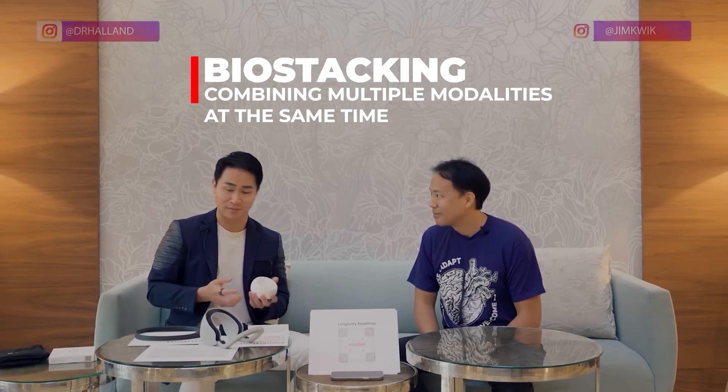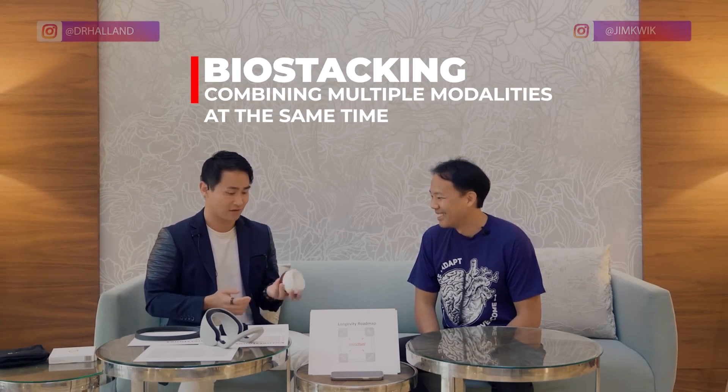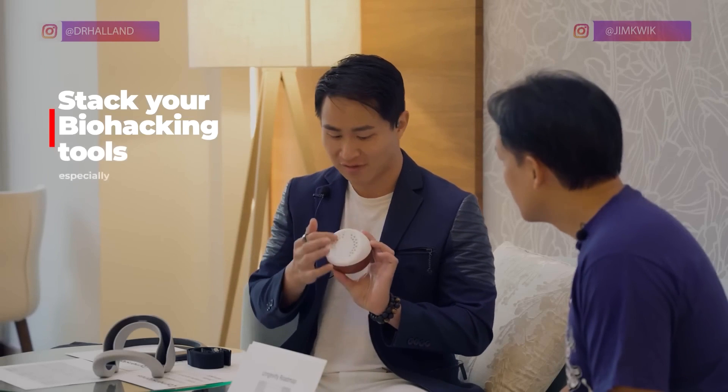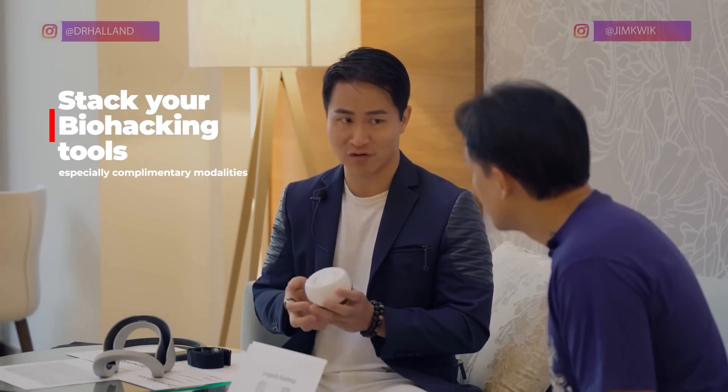This is called a Core device and it basically helps you meditate. It vibrates to teach you how to breathe in and breathe out during certain cadences and frequencies. While it's doing that, it has these little sensors that can actually measure your HRV.